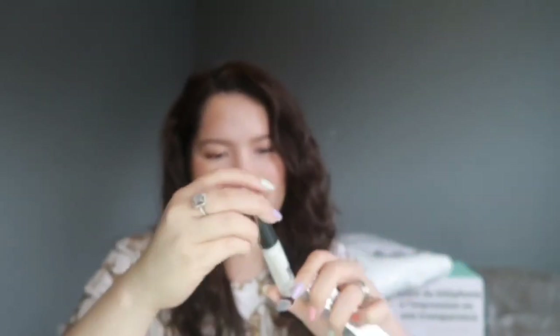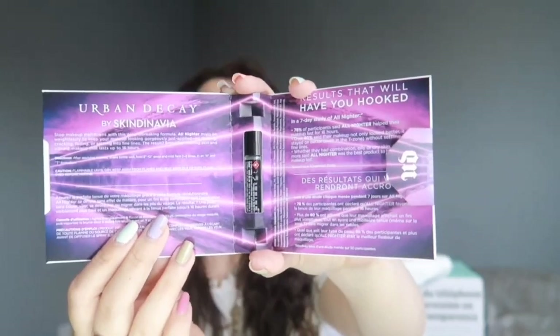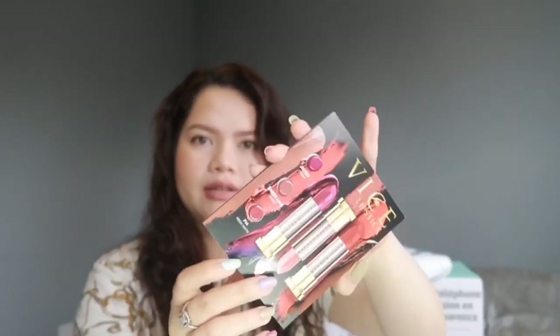This palette was originally around 68 dollars, but I got it for 34 dollars. They also gave me samples: the first sample is the Heavy Metal Eyeliner — when I went to Korea I didn't get a glitter eyeliner because I thought I wouldn't use it, but since this is free, I got it in Pyro. They also gave me a sample of the All-Nighter Setting Spray, a free Rise lipstick, and the Urban Decay Eyeshadow Primer.